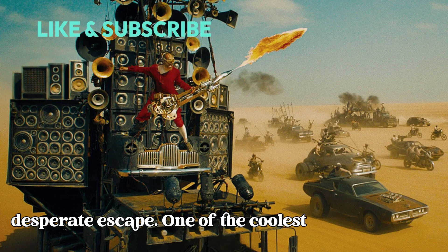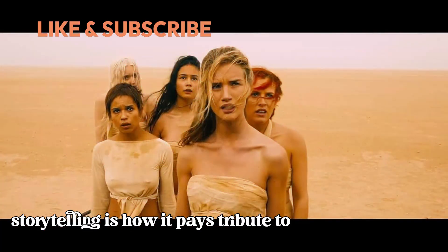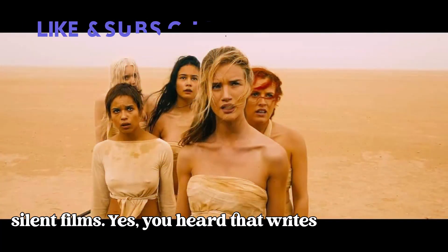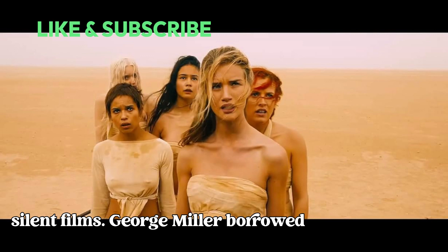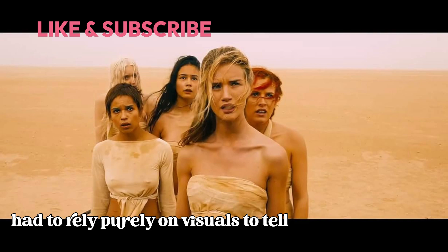One of the coolest aspects of Fury Road's visual storytelling is how it pays tribute to silent films. Yes, you heard that right — silent films. George Miller borrowed techniques from the era when filmmakers had to rely purely on visuals to tell their stories.